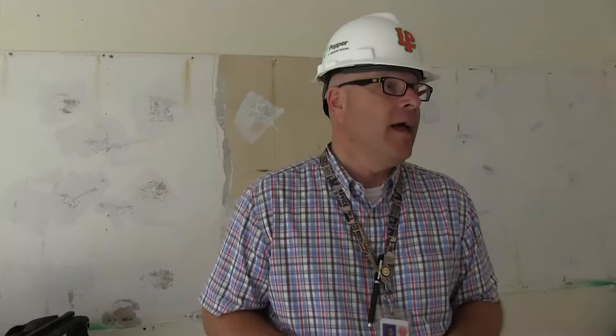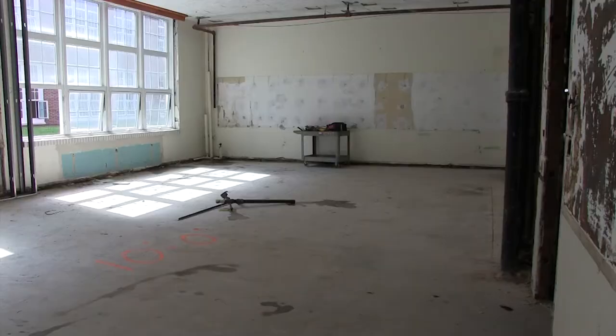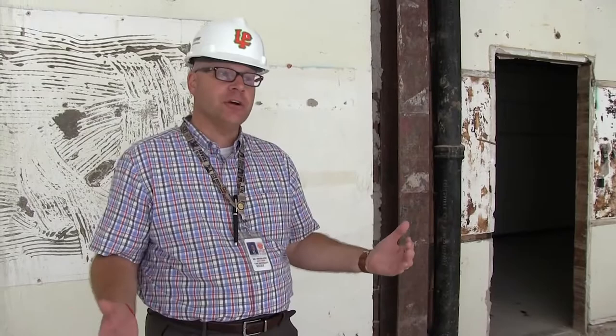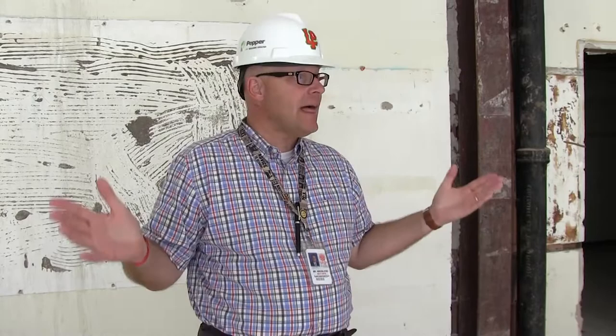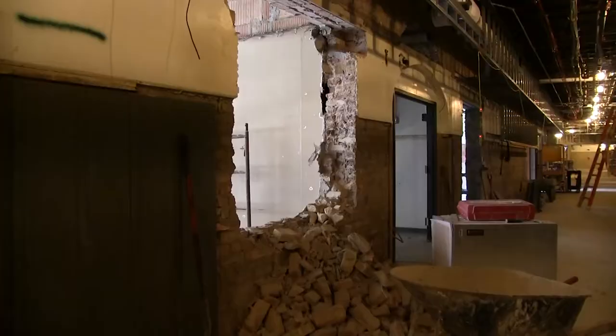We've now just entered into one of the world language classrooms. One of the nice features of this part of the renovation is, as you can see here, we've blown out the walls that were in the classroom. Overall, the size of the rooms that the teachers are returning to are significantly larger than what they had previously. By converting the world languages computer lab into two nicely sized classrooms, it gave us the flexibility to make the other rooms here larger.